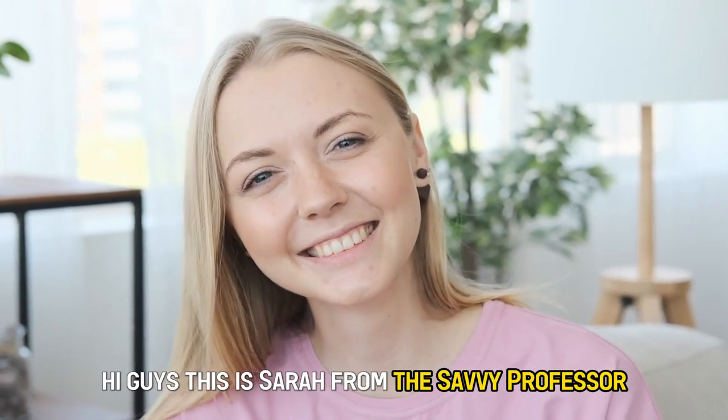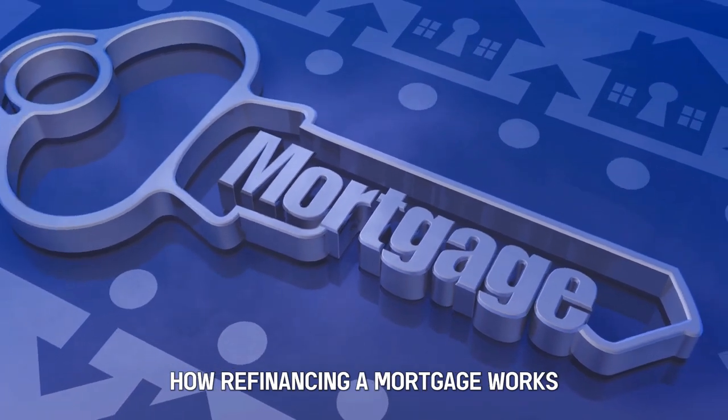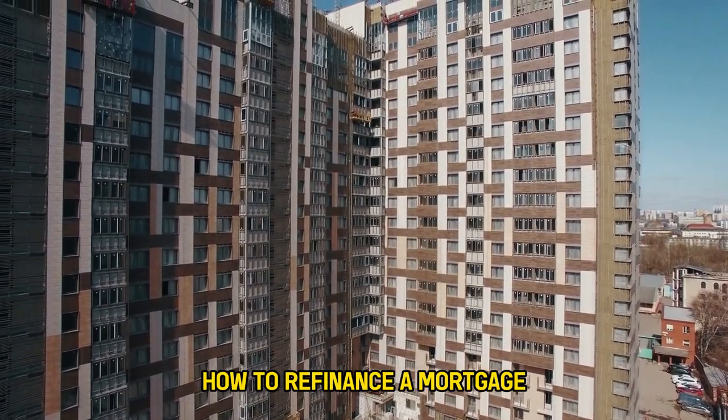Hi guys, this is Sarah from The Savvy Professor. Welcome to our video about how refinancing a mortgage works. Watch until the end of the video to learn how to refinance a mortgage.